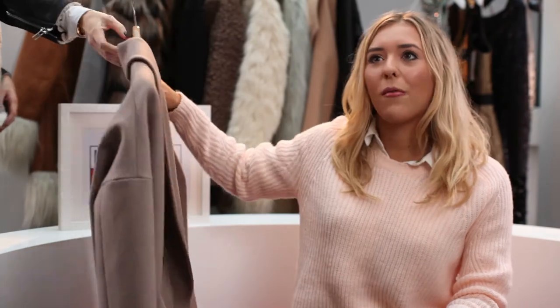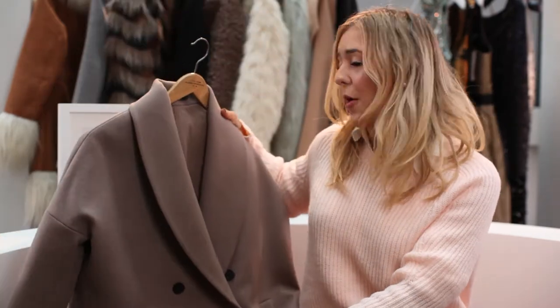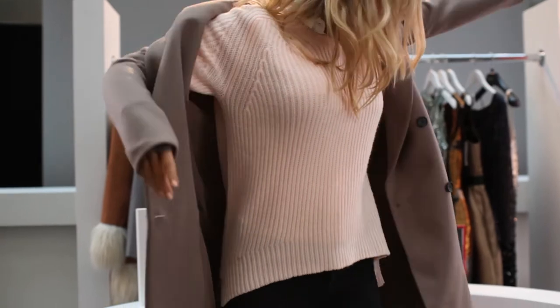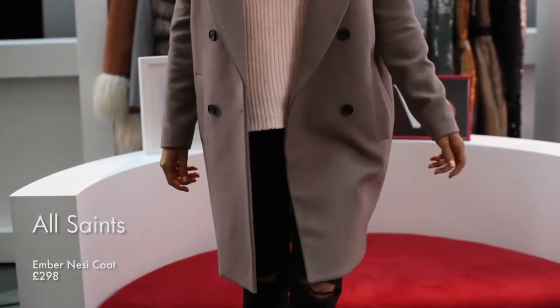Everyone compliments it and then they're like, where's it from? And I'm like, Topshop. So this is my number one, and funnily enough it's actually from All Saints. I tried this on and I was like, oh my gosh, I'm in love with it. It's just the dream jacket — amazing quality, beige colour, long line, with a kind of military look but still simple.